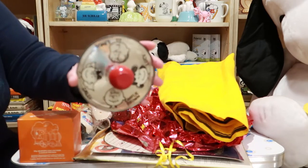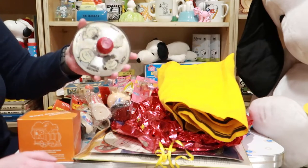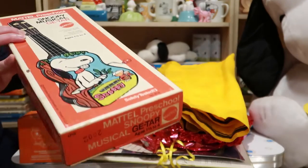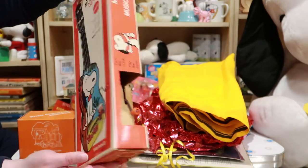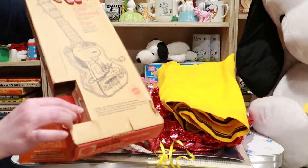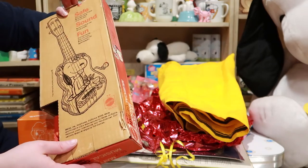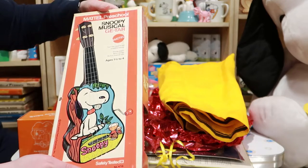Here's a cymbal — we got another box where I found a triangle. I think once we get through all these boxes we'll have an entire band. Speaking of which, here is a Snoopy musical guitar. Does it work? Oh, that's awkward — it doesn't seem like it's working. That's too bad, maybe it just needs a little reminder. The box is beautiful though; I think it had a little too much heat.